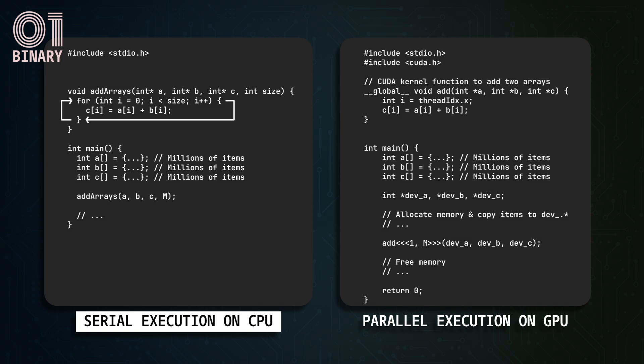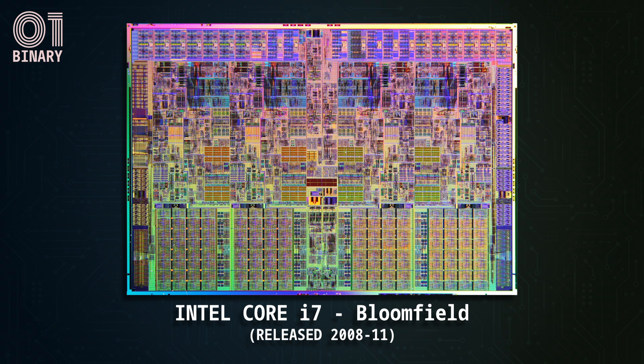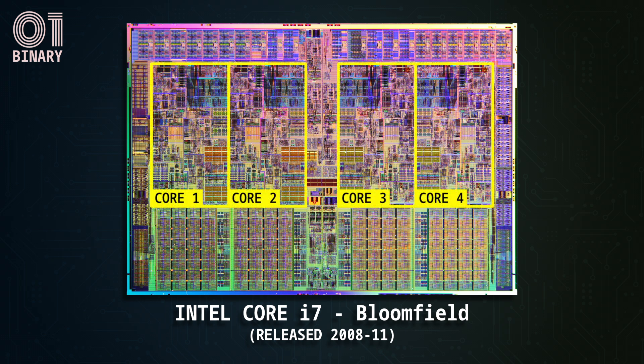Looking at the die of an Intel Core i7 processor launched around the introduction of NVIDIA's CUDA technology: this CPU has four cores, each occupying a significantly large portion of the processor die. Only a tiny area in each core is responsible for arithmetic calculations; the rest of the circuitry is dedicated to executing general instructions like conditional branching. More transistors per CPU core improves single-threaded performance but takes more space on the die, leaving less room for additional CPU cores and resulting in low parallelism.